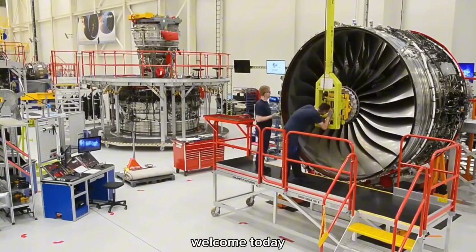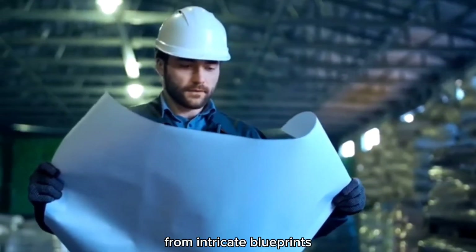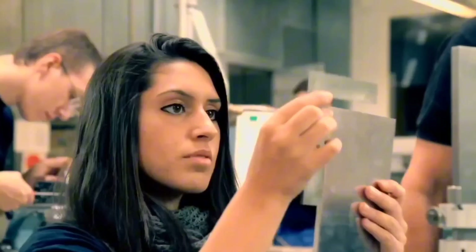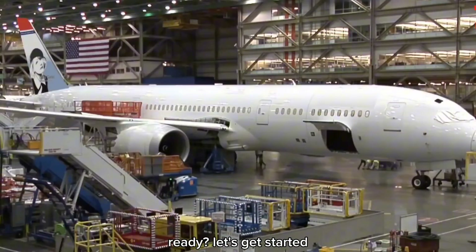Welcome! Today we're taking you on an exclusive journey inside the Airbus factory. From intricate blueprints to cutting-edge materials and assembly lines, we'll explore how these sky-dominating machines come to life. Stay tuned for astonishing details you won't want to miss. Ready? Let's get started.